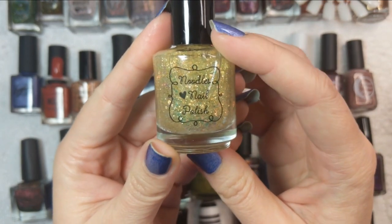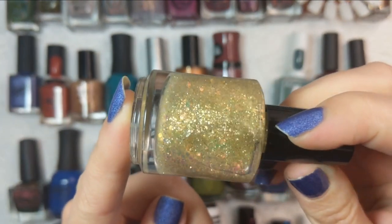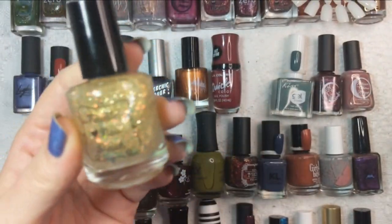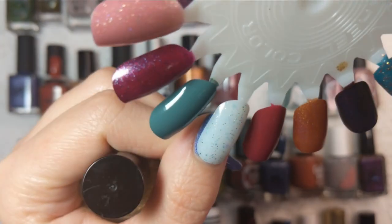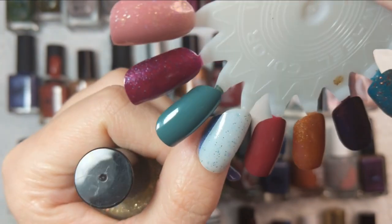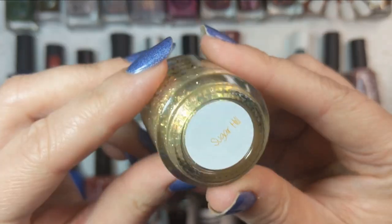Up next we're doing another topper from Noodles Nail Polish — this one is called Sugar Hill. I love toppers like this. It is full of iridescent glitter, some metallic glitter, and I believe it also has flakies. It is more on the sheer side than Salem was, as you can see over a bare nail — just one beautiful coat, a lovely light dusting across the nail. That was Noodles Nail Polish Sugar Hill.